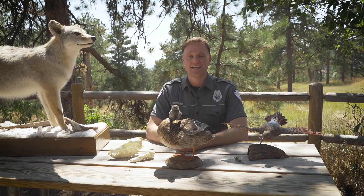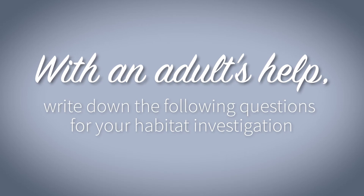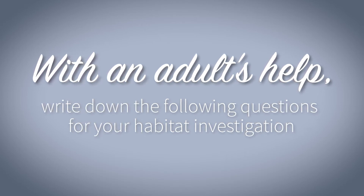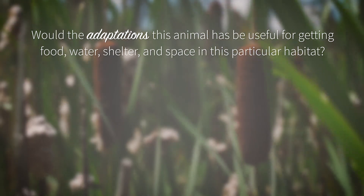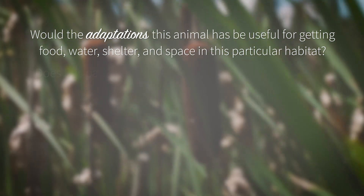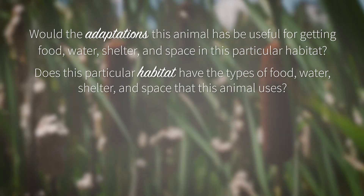Now it's time to go outside and investigate your habitat. As you decide if one of these animals could live there, think about these questions: Would the adaptations this animal has be useful for getting food, water, shelter, and space in this particular habitat? Does this habitat have the types of food, water, shelter, and space that this animal uses?